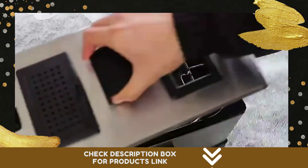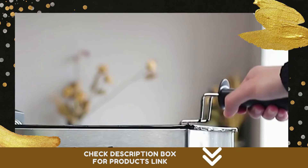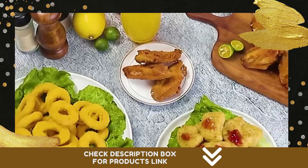Detachable parts of the Agostar deep fryer make cleanup a breeze. The removable lid, fryer pot, fry basket, and housing are all dishwasher safe.